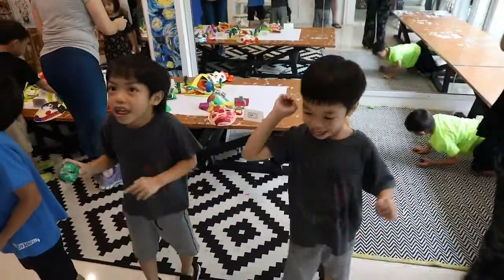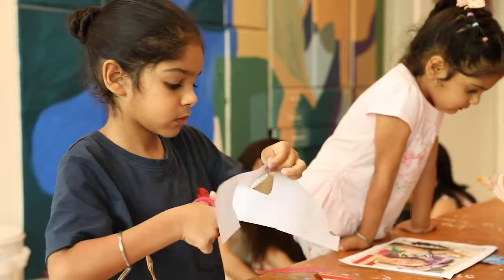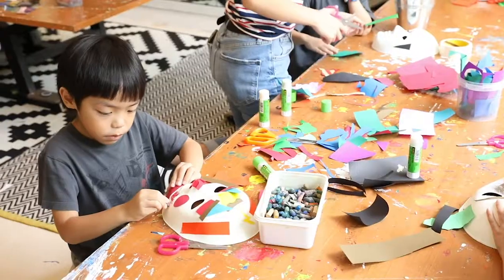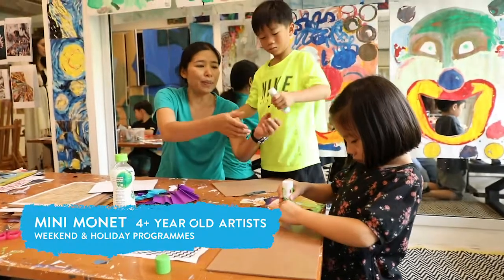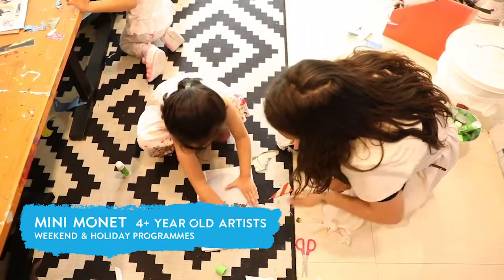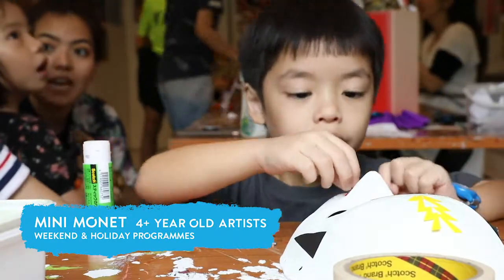We've learnt that our student artists need to be encouraged and supported to find their own ways of doing things. We maintain a generous staff-to-student ratio, which means that our young students' learning needs are well taken care of at every step of the class.